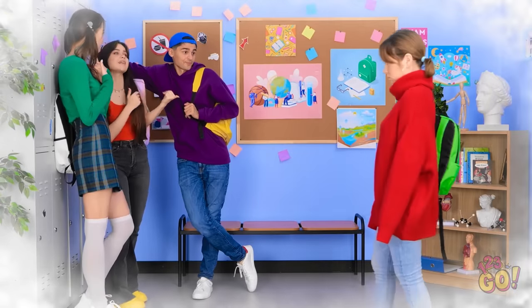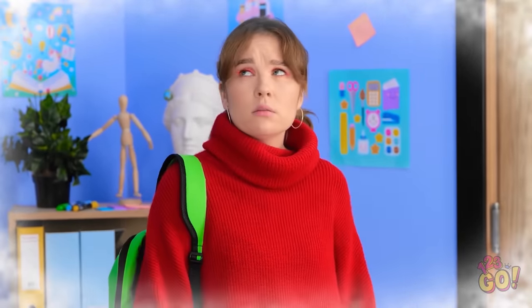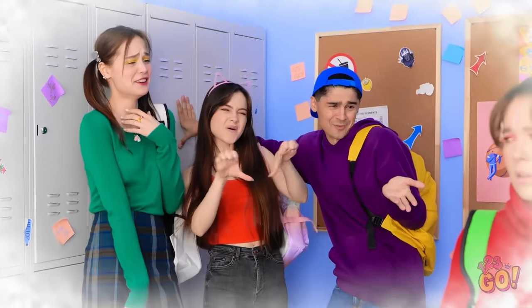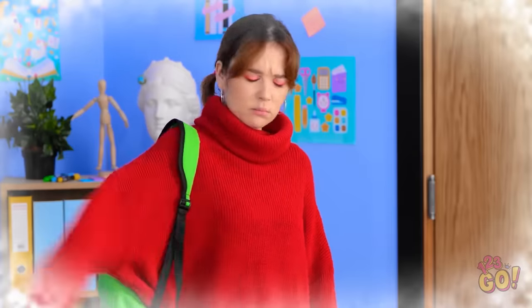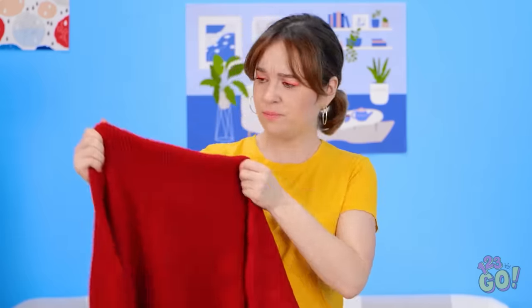Ha! Look how covered up you are! Boo! You're dumb! No way! I don't want that for me! Hey grandma! She fell asleep! What am I gonna do about this sweater? Wait a second… I've got a great idea! Time for an epic clothing hack! I'm definitely gonna make this sweater work for me!